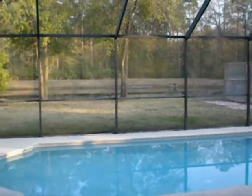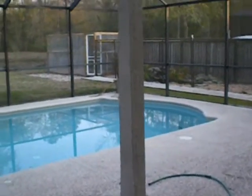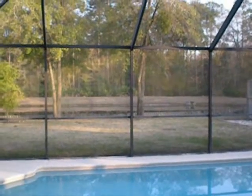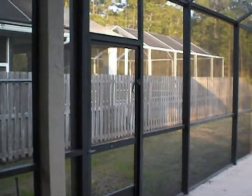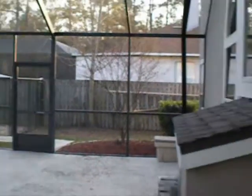This is a pool home. You've got your screened-in pool with a large deck for pool furniture. And then beyond that is a nice private preserve and pond. You've got both north and south screen door entrance for egress and ingress.